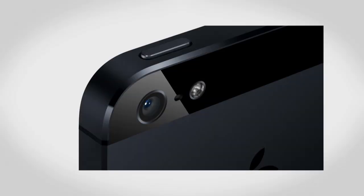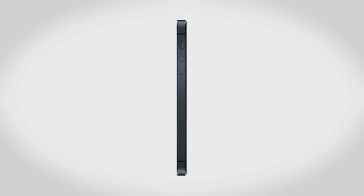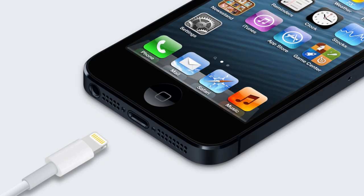The rear of the phone is no longer a single sheet of glass. Instead you're going to find a large bit of aluminum with two glass windows on the top and bottom. Flipping it over to the side, this is a very thin iPhone, coming in at only 7.6mm thick. The 30 pin dock connector has been removed from the new iPhone and iPods.